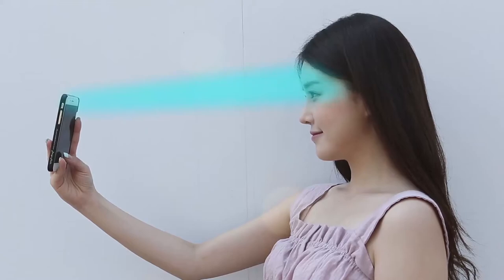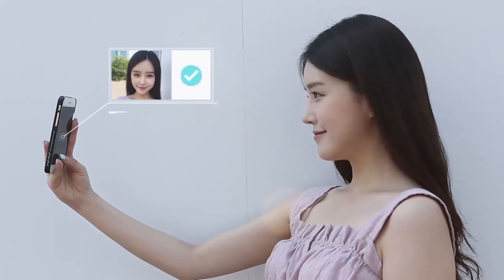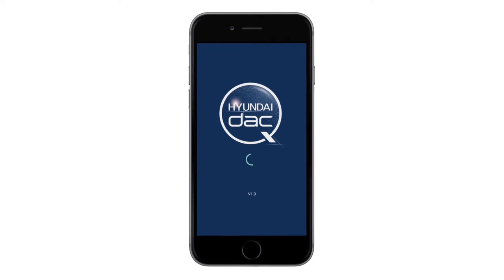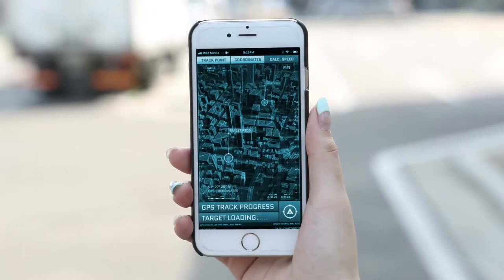A client should open the car sharing app and book a vehicle by registering the required information and taking a facial photo. If there is an additional driver, the client can enter the additional driver's ID and the registered face recognition information will be automatically recalled and registered. The car sharing fee will be paid in HDAC.